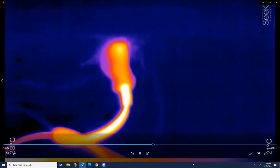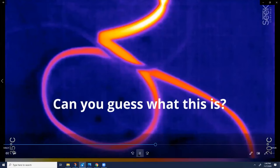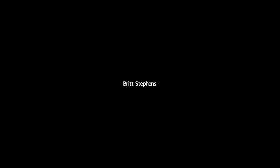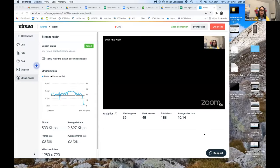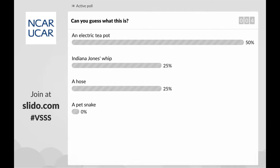What in the world is that? We have a poll set up for you so that you can guess what this is. Stare at it for a second and think about what you think it might be. The choices are: an Indiana Jones whip, a pet snake, an electric teapot, or a hose.